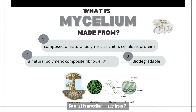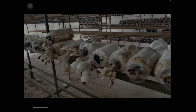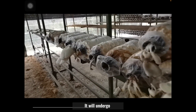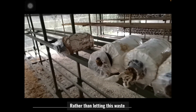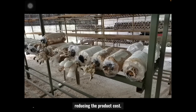What is mycelium made from? Mycelium is composed of natural polymers such as chitin, scissolose, and also protein. It is a natural polymeric composite fibrous material that makes it biodegradable. This is the key benefit of the waste from excess production of mycelium that is discarded by factories. They would otherwise undergo combustion and contribute to air pollution. Rather than letting this waste go down the drain, we use it in our project and it greatly helps in reducing the project cost.